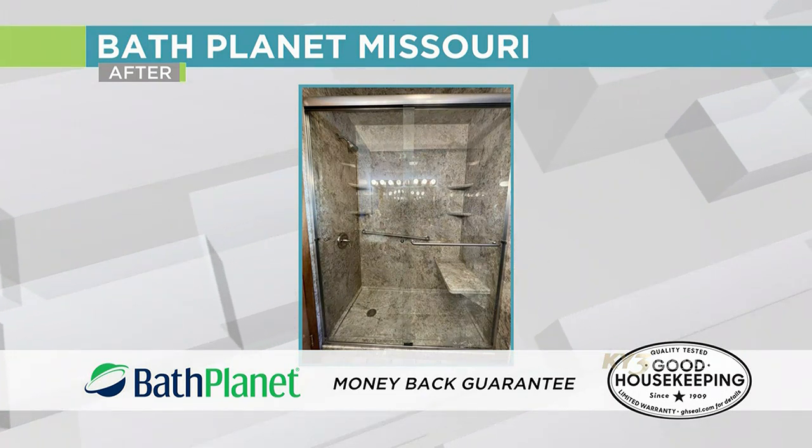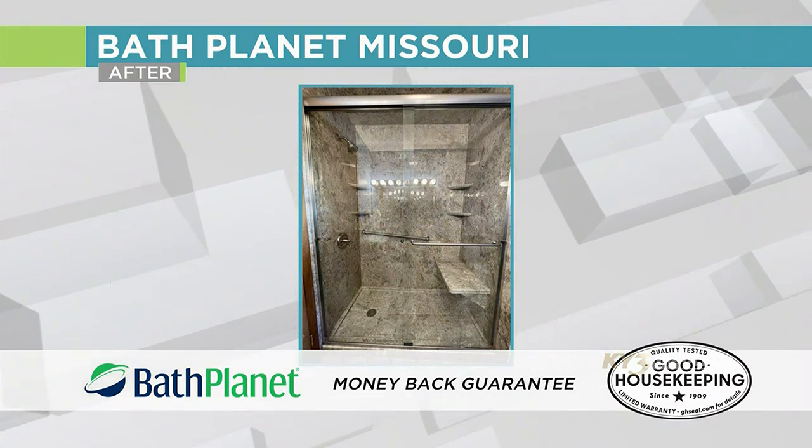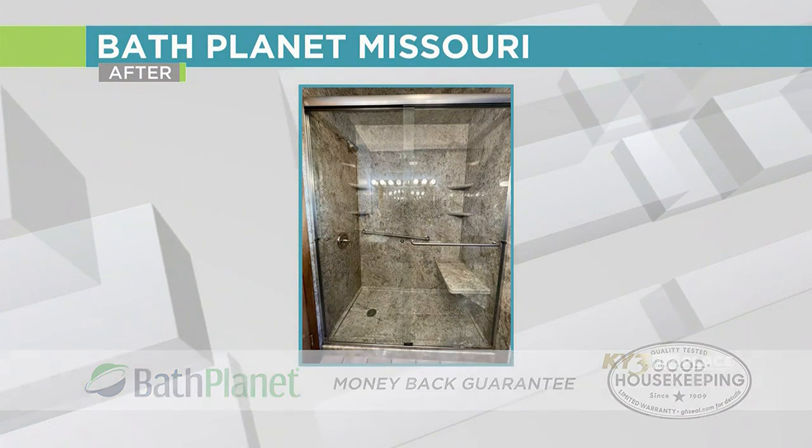The amazing thing about it is this is done in one day. We showed up at the home and we were done that evening. That just adds to the experience of working with Bath Planet Missouri.